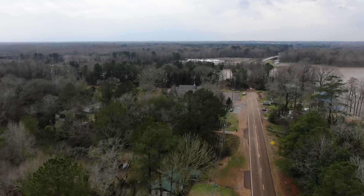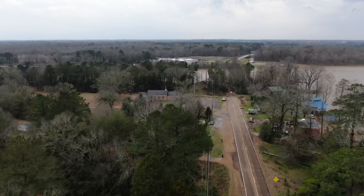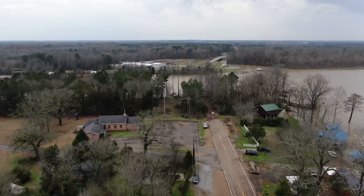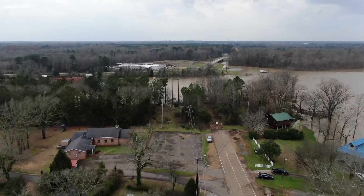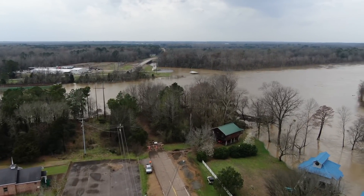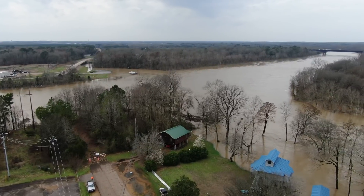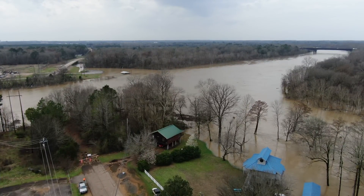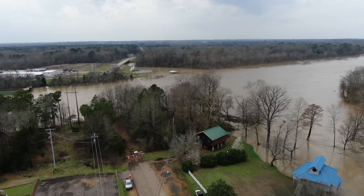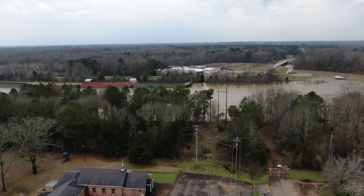We're going back toward where they cut the road in half — my truck is sitting right there at the end of it. You can see on the other side of the river where the road kept going west. That rooftop in the center of the screen on the other side of the river is a pavilion, and there's a public boat ramp right there — every bit of that's underwater right now.